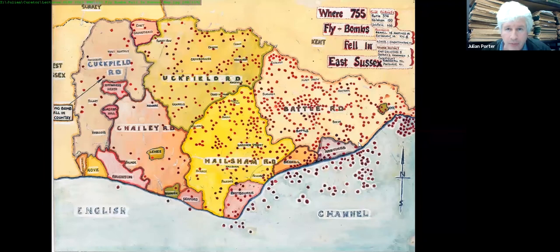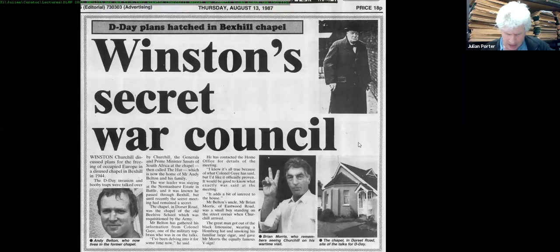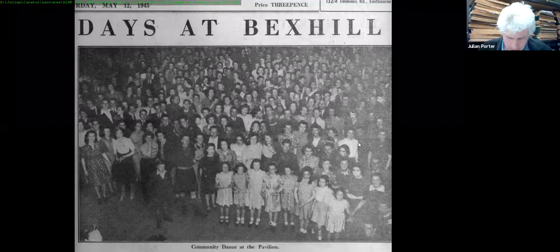A Bexhill Observer report from 13th August 1987 recalls a top-secret — or not so secret — story of Winston Churchill turning up in Bexhill to plan D-Day in the chapel of the Beehive School on Dorset Road. All sorts of strange things were going on in Bexhill, but clearly it worked: we won.